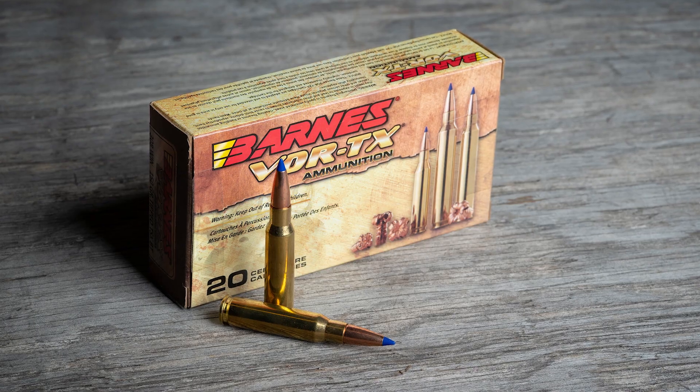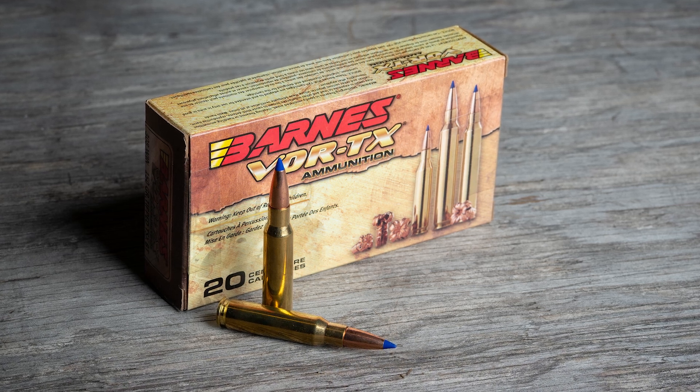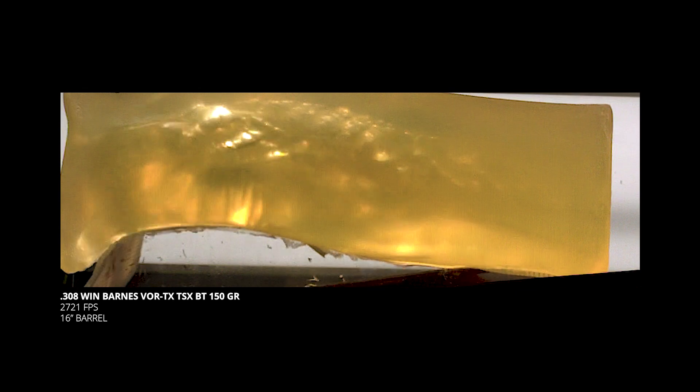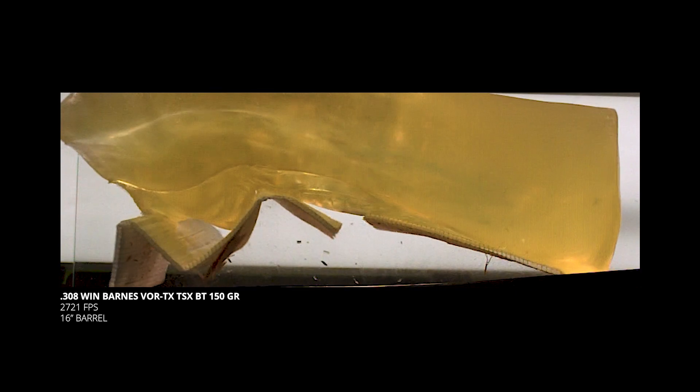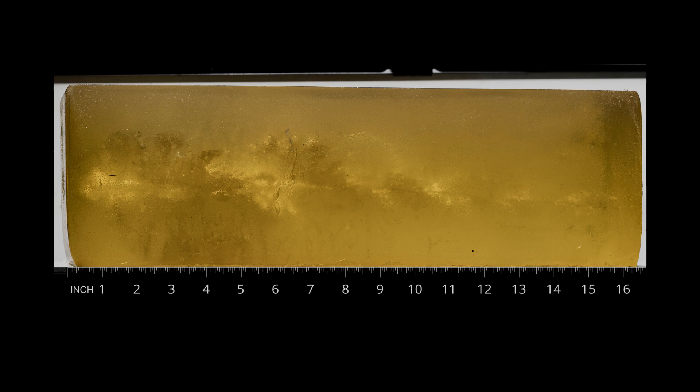5.56 and .223 are just on the edge of effective rifle cartridge territory, so let's look at a cartridge that has a lot more energy to work with. Here's another Barnes TSX, but this time it's a 150-grain .308 Winchester. The bullet expands and creates a huge temporary cavity — it actually tore through the bottom of the block and messed up our tabletop. We would really need a larger gel block to adequately test cartridges like this. The leap from 5.56 to .308 is a pretty big one.